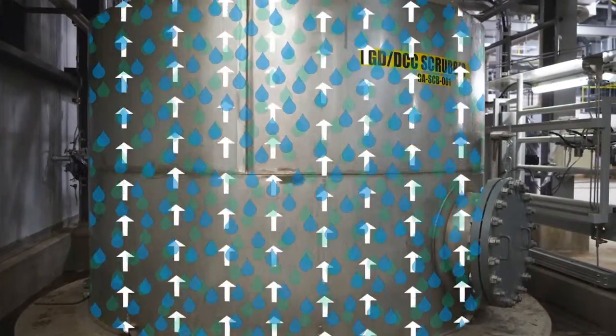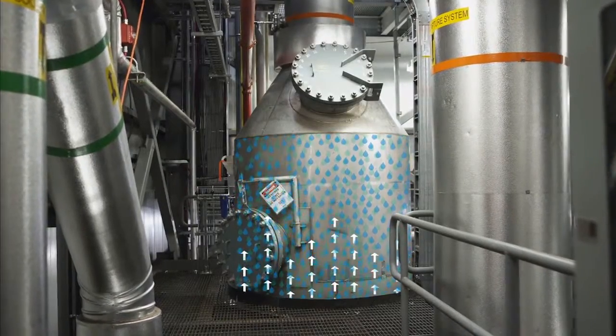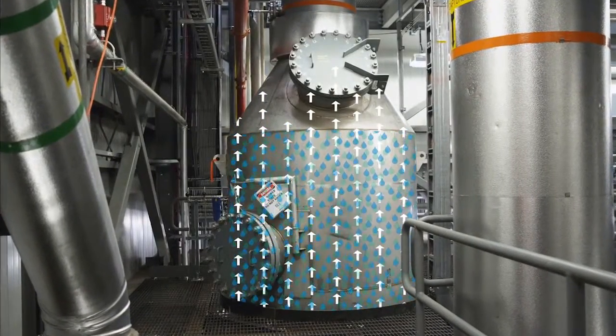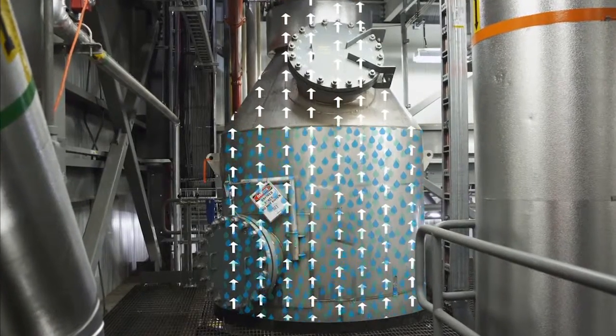This process involves both cooling water and caustic showering down onto the flue gas being sent up the scrubber. Water cools the hot flue gas while caustic is used to strip out its emissions. The flue gas is then sent onto the absorber for CO2 extraction.